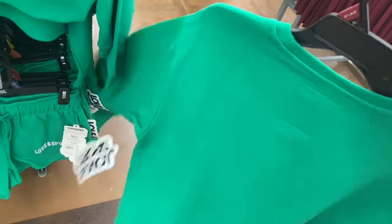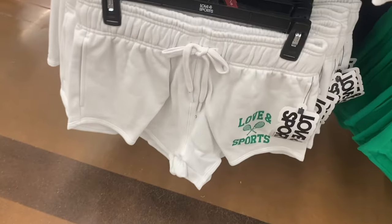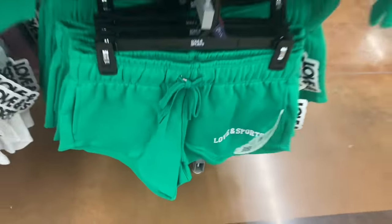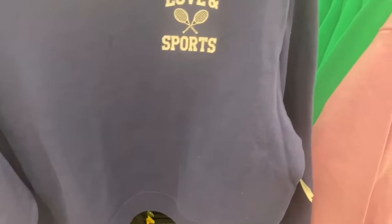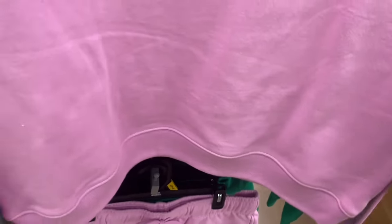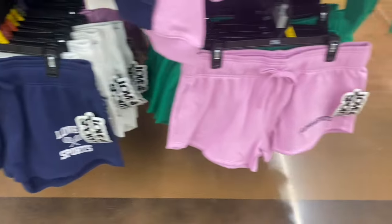Both pullovers have matching French Terry Shorts for $18 — one with the tennis racket design and one with the curved logo, both with pockets. They also have the blue pullover with tennis rackets and a lavender version — both $22, extra small through 3XL — with matching shorts that have pockets too. So cute!